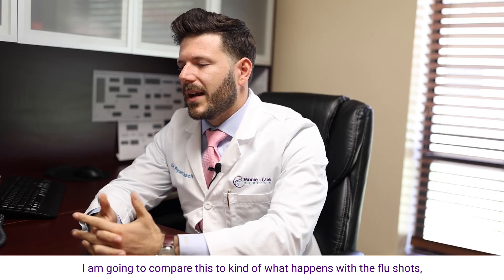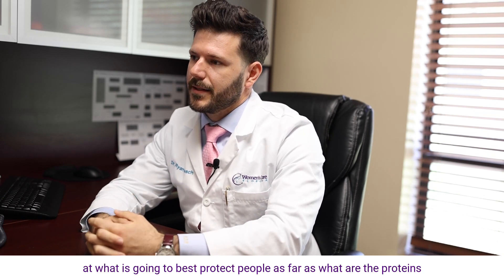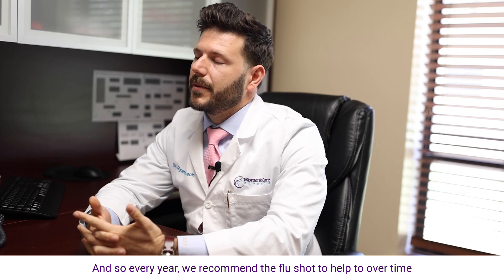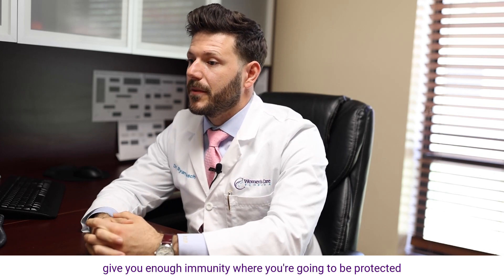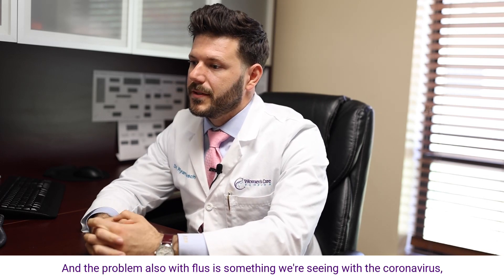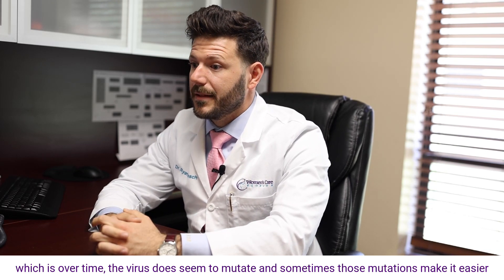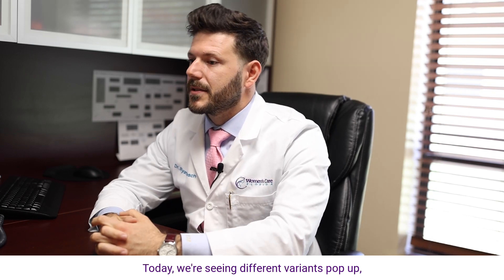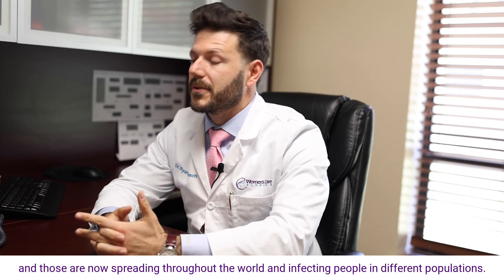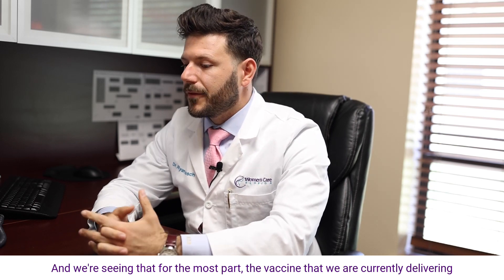To compare this to the flu shot — every year we immunize by essentially making educated guesses at which proteins will best protect people from different flu viruses, and we recommend the flu shot annually to build enough immunity over time. A similar challenge we're seeing with the coronavirus is that the virus mutates over time, and sometimes those mutations make it easier to infect us or potentially more dangerous. We're seeing different variants emerging, for instance in South America and India, which are now spreading throughout the world.